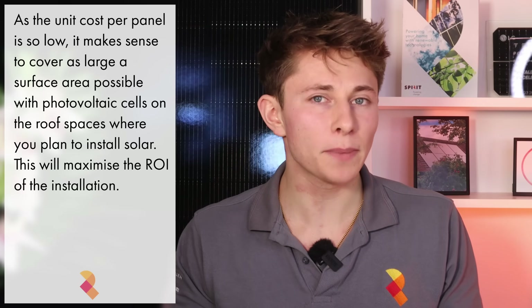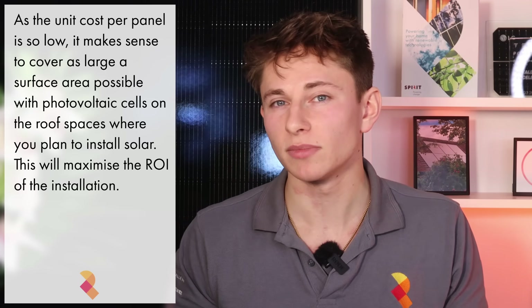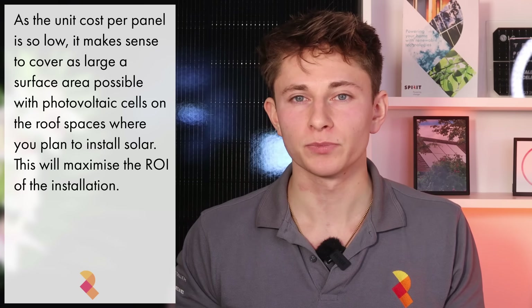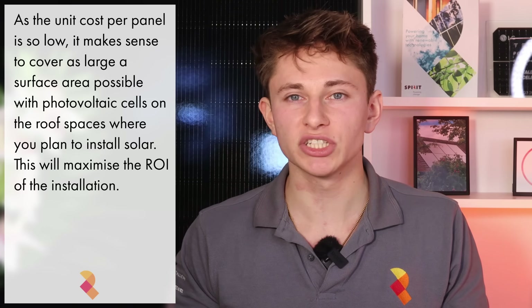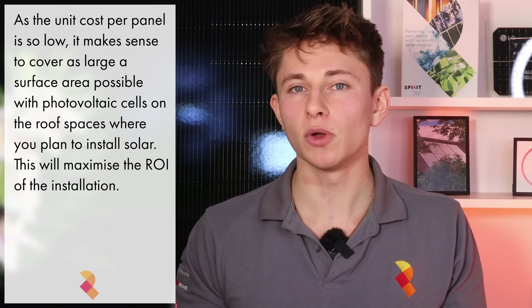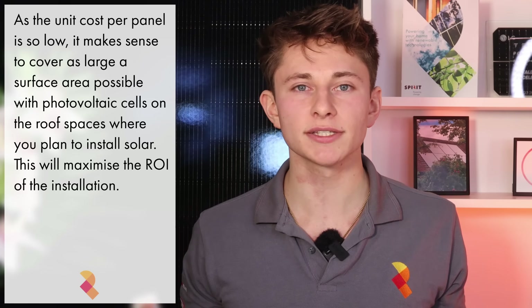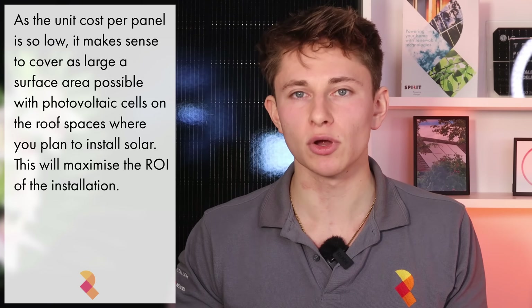However, it's the solar panels — or more precisely the solar cells — that are the true money makers of the system, even more so than the battery. The panels are the components that generate and save the most money. So maximising your return from solar is all about covering the largest area possible with photovoltaic cells on the roofs you're looking to put solar on.